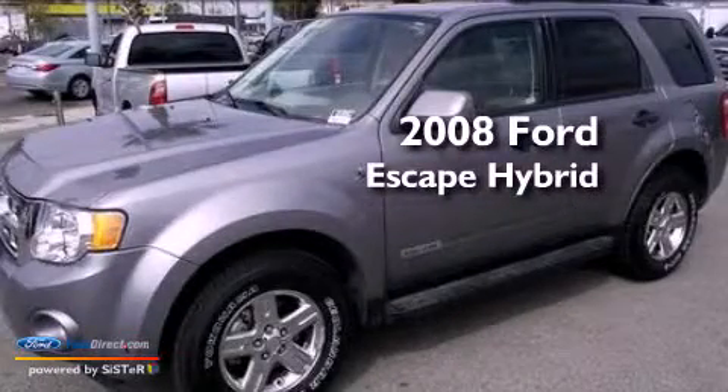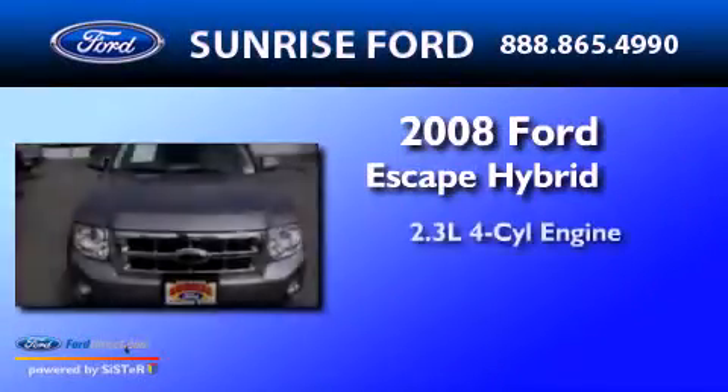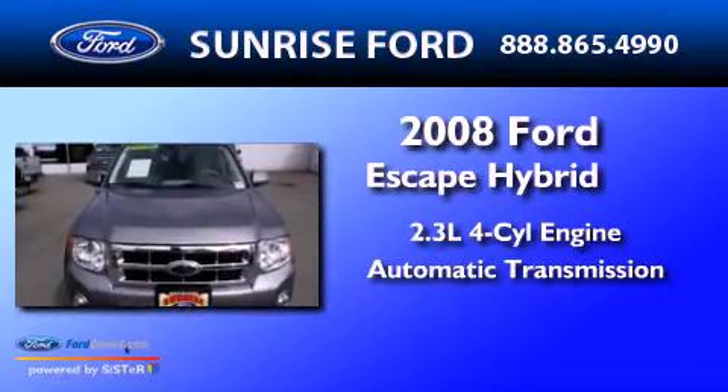This is a 2008 Ford Escape Hybrid. It has a 2.3-liter four-cylinder engine and an automatic transmission.